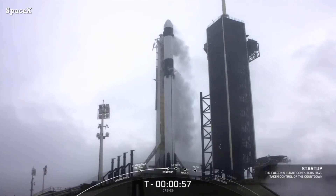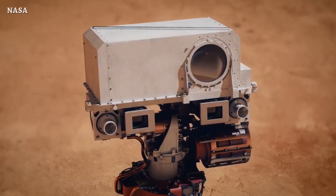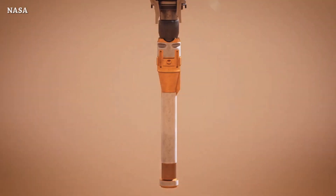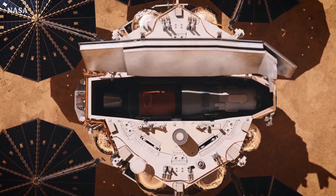This is how NASA and ESA are planning to bring samples collected by the Perseverance rover from Mars to Earth. The orbiter is planned to launch in 2027, and one year after they will launch the lander. We will see the first launch from the surface of Mars.